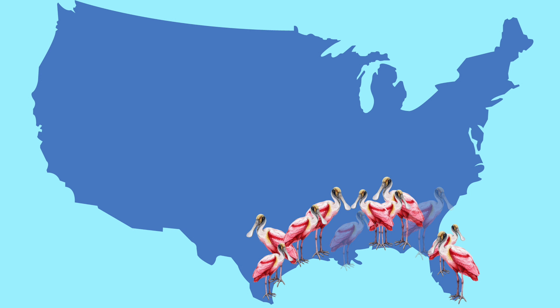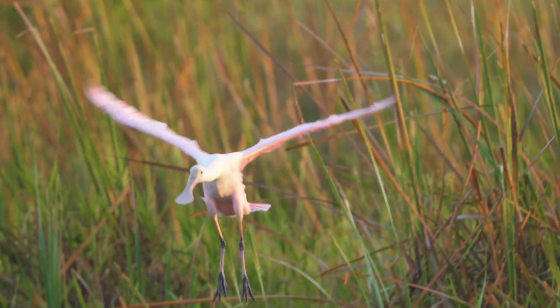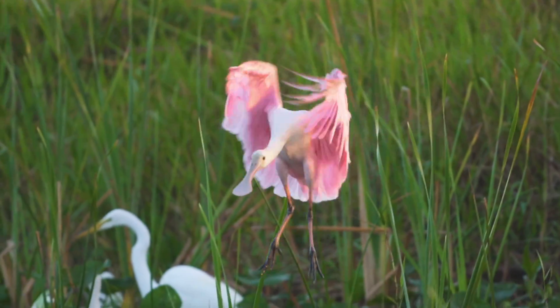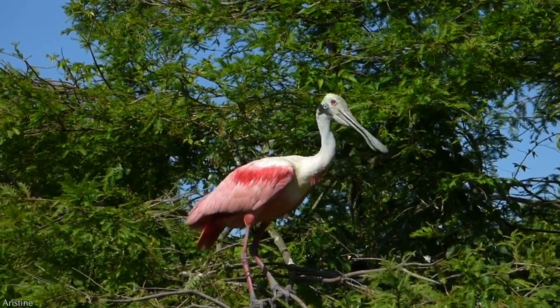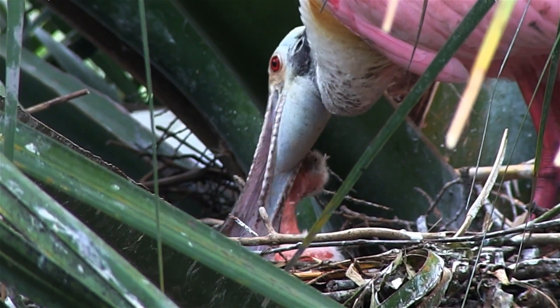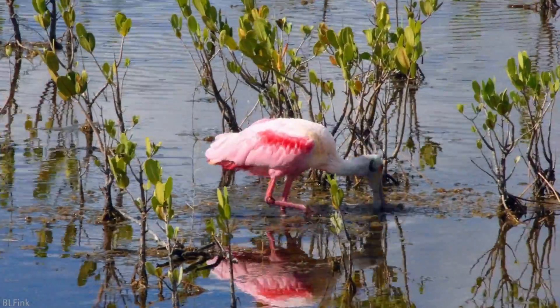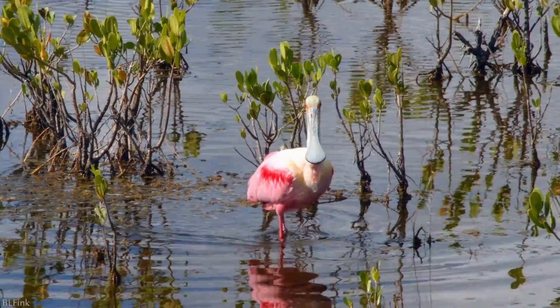Roseate populations were decimated in the late 1800s and early 1900s in the United States. Like their egret and heron relatives, they were victims of the plume trade. Not only were they collected outright, but their nesting colonies were greatly disturbed, plummeting their numbers down to near extinction. Since the Migratory Bird Treaty Act was passed in 1918, their numbers have made a comeback. However, they are still affected by changes to wetland habitat, which they rely upon to find food and successfully reproduce.